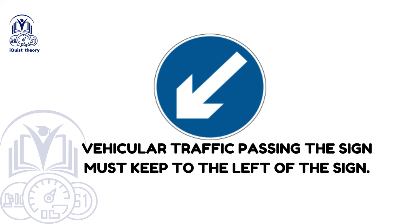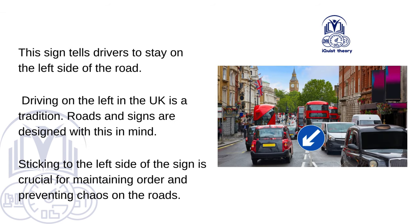Vehicular traffic passing the sign must keep to the left of the sign. This sign tells drivers to stay on the left side of the road. Driving on the left in the UK is a tradition, and roads and signs are designed with this in mind. Sticking to the left side of the sign is crucial for maintaining order and preventing chaos on the roads.